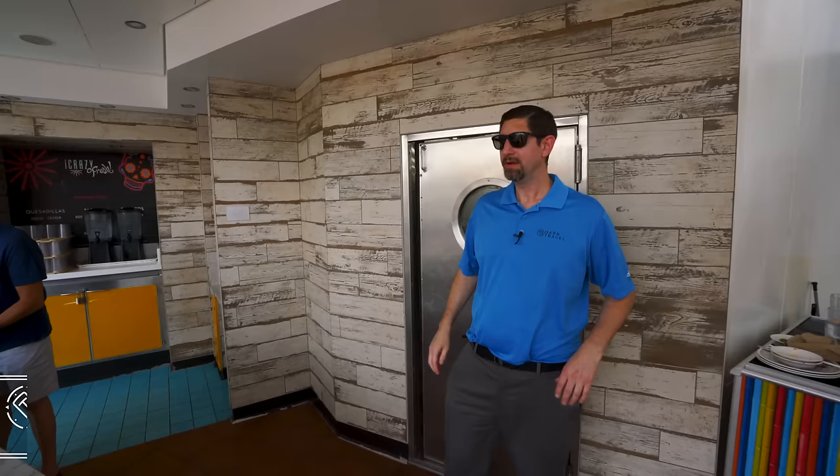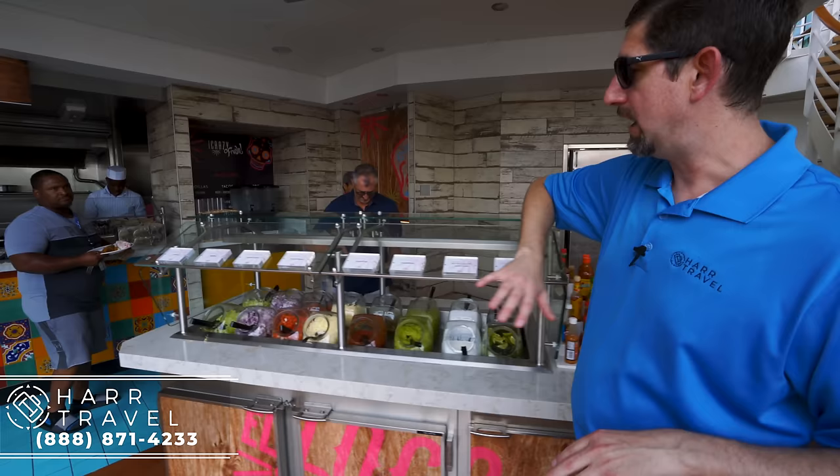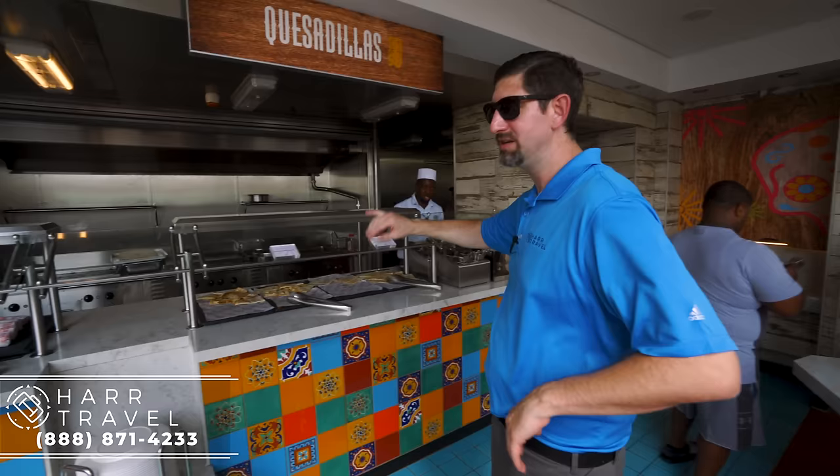One of my favorite new concepts that they debuted on Symphony and brought here is a complimentary one called El Loco Fresh — it's really good grab-and-go Mexican food. They've got a full salsa bar with all the different accoutrements you might want on your Mexican meal. You can get cheese quesadillas, chicken quesadillas, beef and chicken burritos, nachos, and make your own tacos. Having a great complimentary option like this has really elevated the experience.